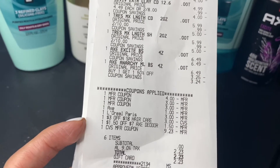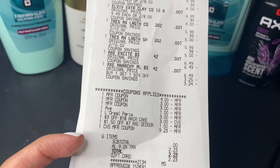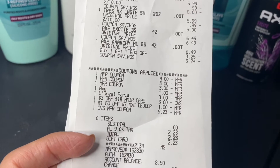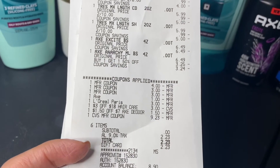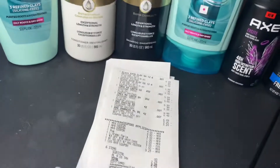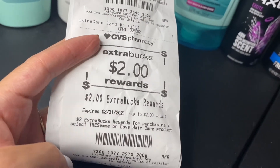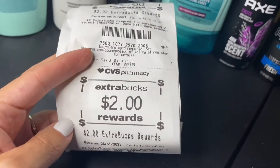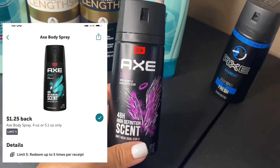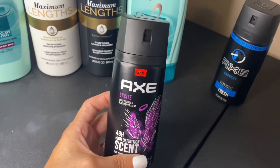I also had a $3 off 18 haircare CRT and a $1.50 off 7 Axe deodorant CRT. I used $10 in extra bucks, which only took off $9.23, and my subtotal was $0. I bought a gift card that I used for this transaction. My subtotal was $0, and I got $3 back for the L'Oreal, $2 back for the Tresemme, and $2 back for the Axe. The Axe deodorant also had a $1.25 Ibotta rebate — make sure you get these today or tomorrow because that deal expires soon.